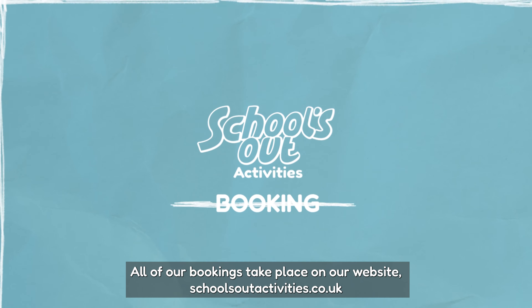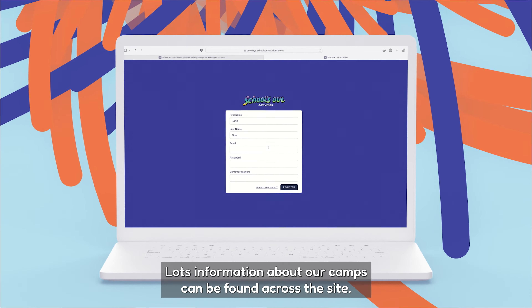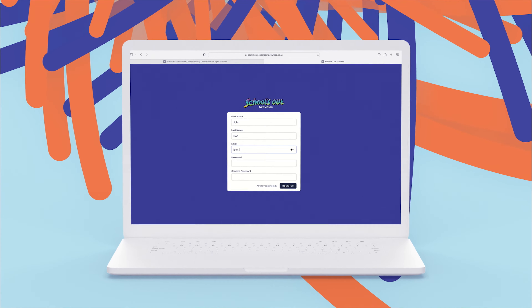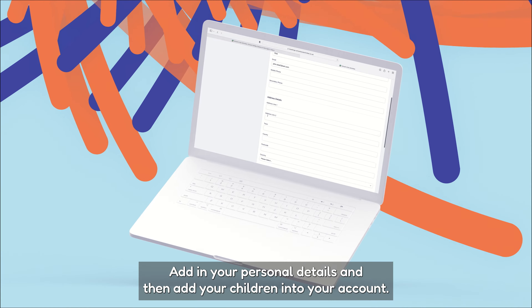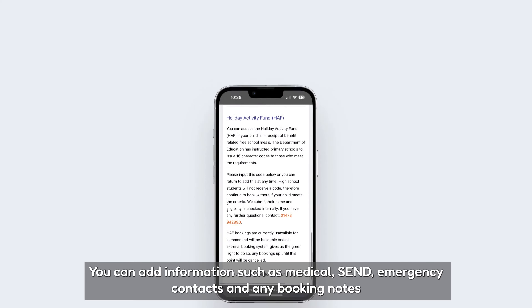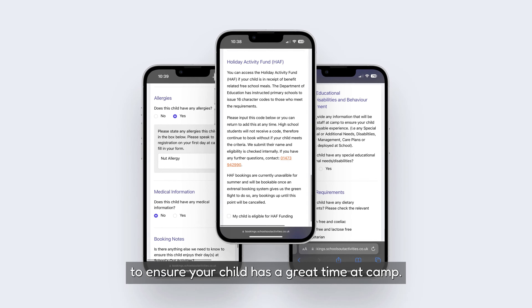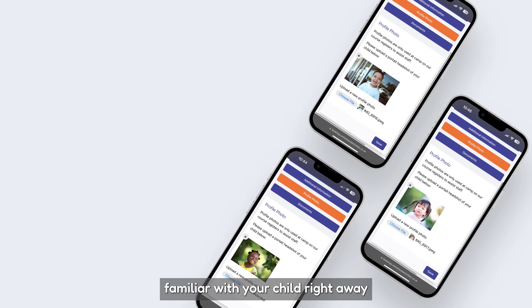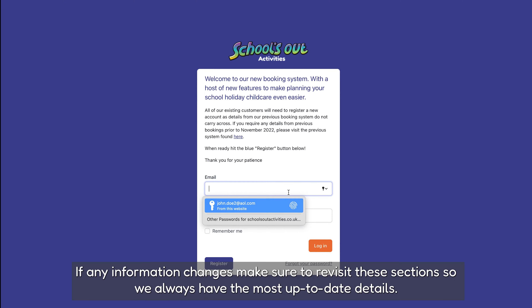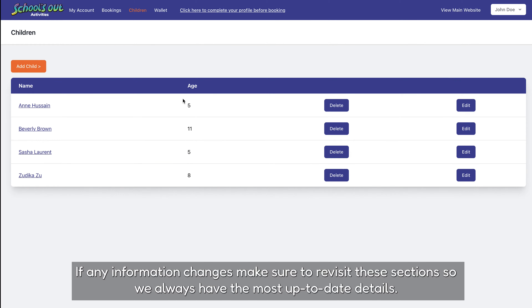All of our bookings take place on our website schoolsoutactivities.co.uk. Lots of information about our camps can be found across the site, but when you are ready, create an account, add in your personal details and then add your children into your account. You can add information such as medical, SEND, emergency contacts and any booking notes to ensure your child has a great time at camp. You can even upload a profile photo so our leaders become familiar with your child right away. If any information changes, make sure to revisit these sections so we always have the most up-to-date details.